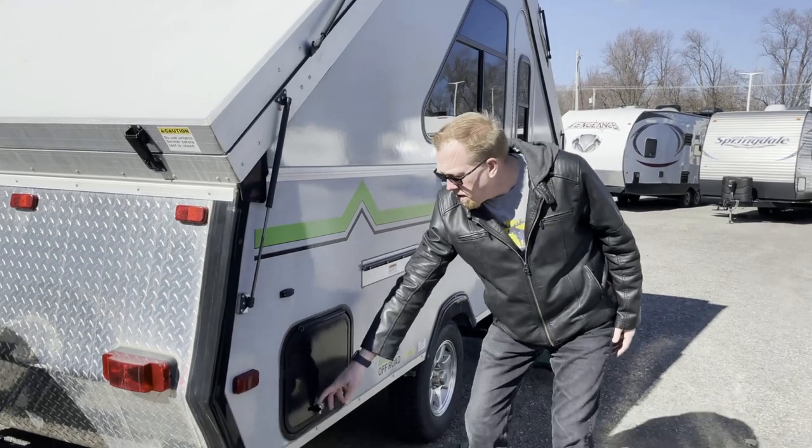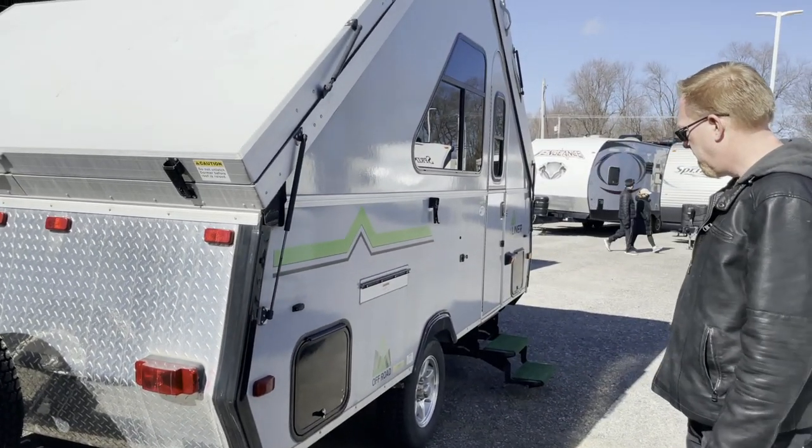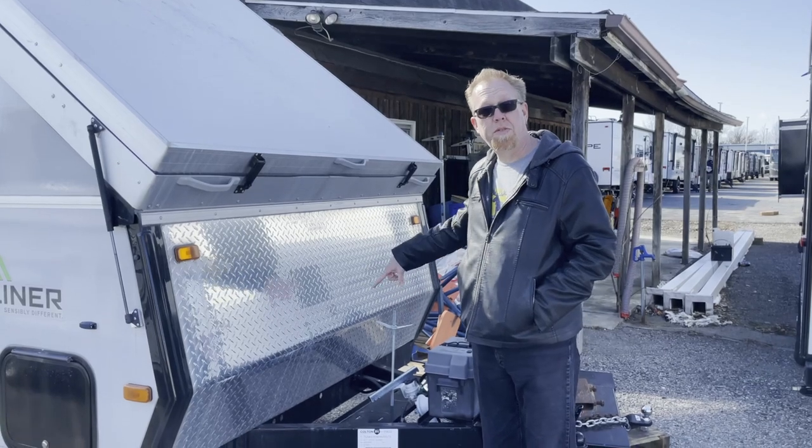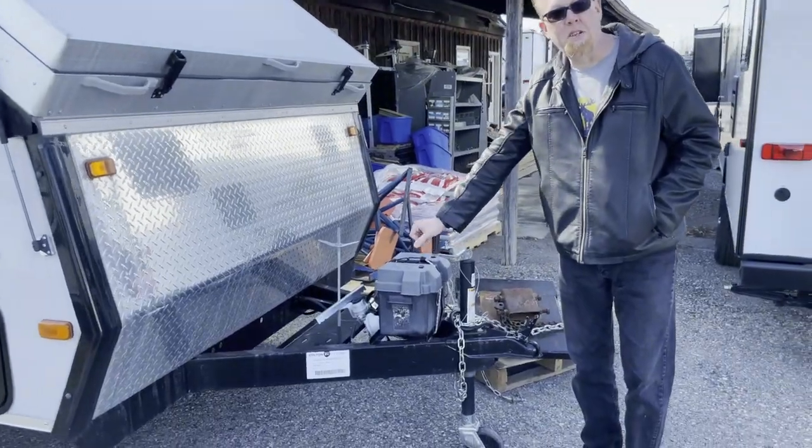It does have storage underneath. In the front it does have space for two propane tanks. That's got your battery and your manual tongue jack.